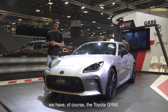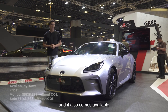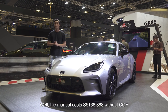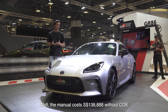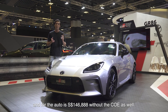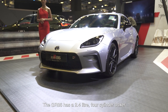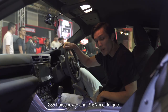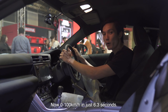Next up we have the Toyota GR86. This is the second generation and it comes available in both auto and manual transmission. The manual costs $138,888 without COE and the auto is $146,888 without COE. The GR86 has a 2.4 litre 4-cylinder boxer engine producing 235 horsepower and 250 Nm of torque, with 0-100 in just 6.3 seconds.